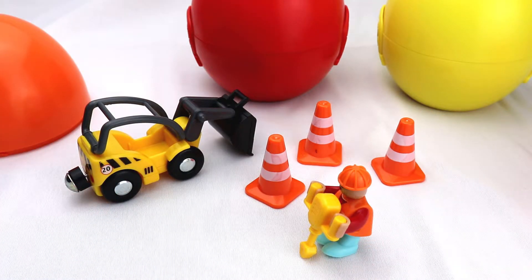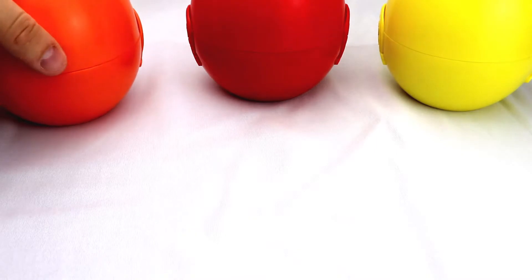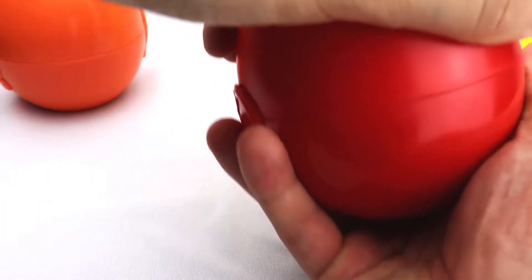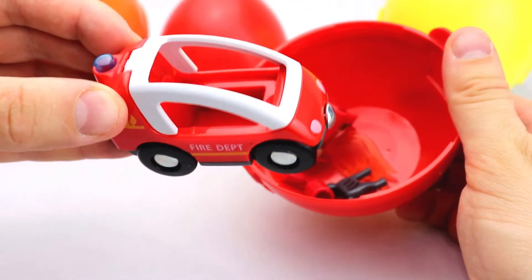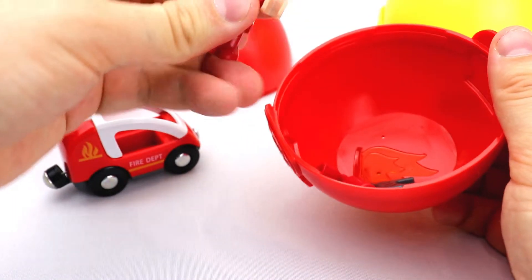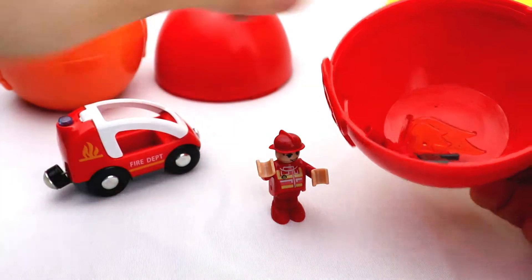That looks nice. Let's try to open another one. Let's open the red one. What do we got here? We got a fire department car. It's a red car. We have a fireman. That's a happy fireman.